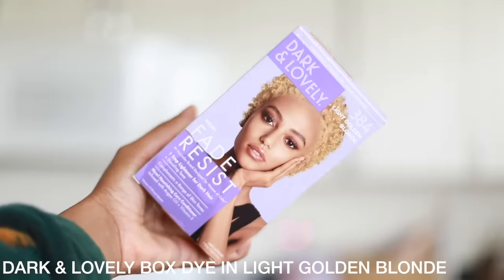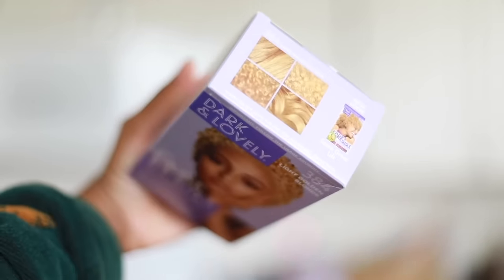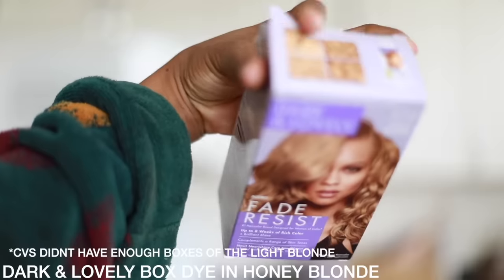She has two boxes: light golden blonde and honey blonde. Why do we have two different colors though? It's interesting that she's trying to go ginger but using light golden blonde — a color made for blonde blonde. This is the issue with box dye: what's on the package is not what you're going to get, and you really don't know what you're going to get. But as long as you're okay with the unknown, maybe box dye is fine for you.